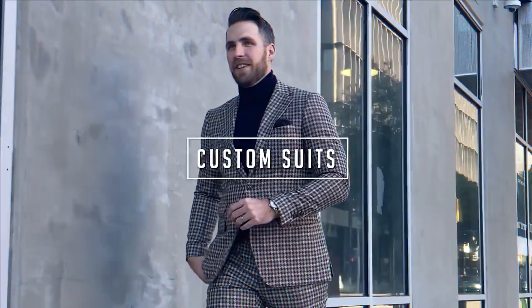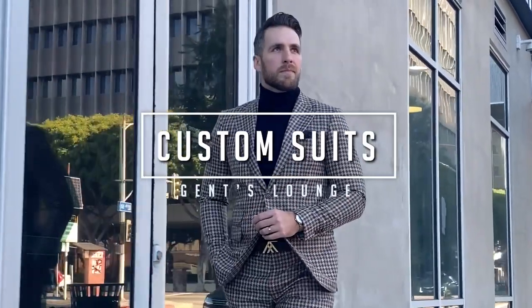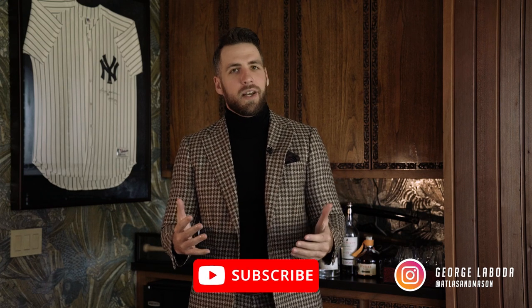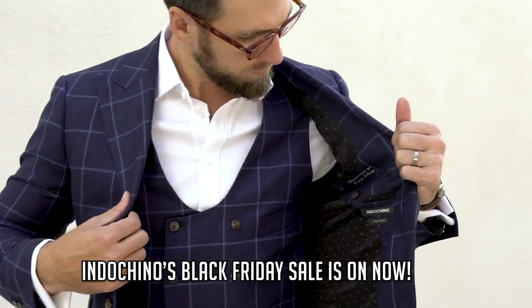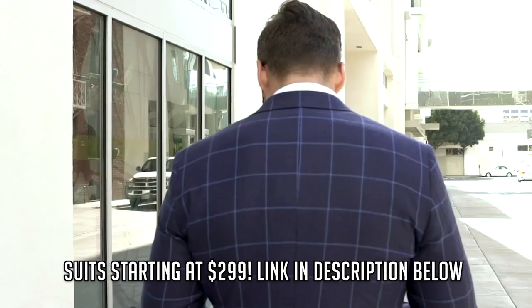Hey guys, today we're going to talk about how to pick out the best custom suit for you. Welcome back to Gentslounge. I'm George. If you have not hit the subscribe button yet, please do that right now — it really helps us out. Today we are going to talk about custom suits and mistakes I see guys make when they're getting their first custom suit. Today's sponsor is Indochino.